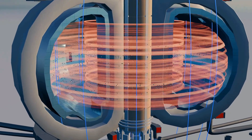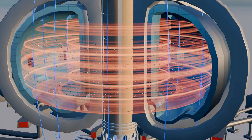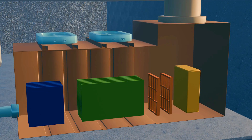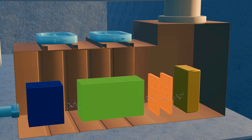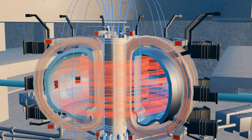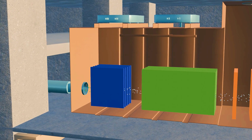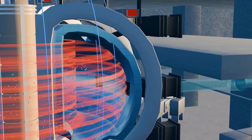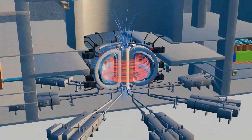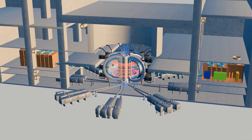To push the temperature further, we introduce another method: neutral beam injection (NBI). In this technique, deuterium atoms are accelerated using magnetic fields to extremely high speeds, far greater than the speed of atoms inside the plasma. However, if these atoms remain charged, the superconducting magnets will deflect them, preventing them from entering the plasma. That's why before injection, the atoms are neutralized inside a neutralization chamber. Once neutral, these fast-moving atoms can enter the plasma unhindered, colliding with plasma particles and increasing their speed and energy. Each reactor typically uses two injectors, each delivering around 16.5 megawatts of energy to the plasma. With NBI heating, the temperature rises to between 20 and 80 million degrees Celsius.